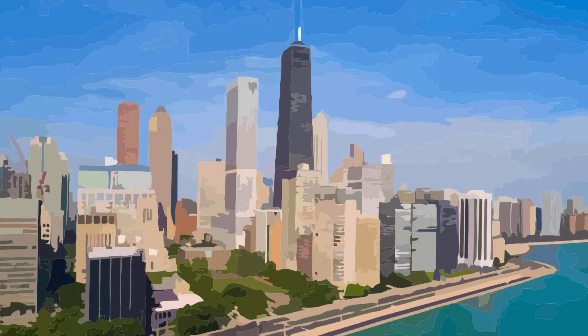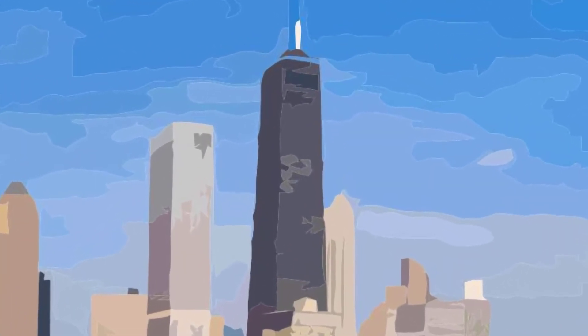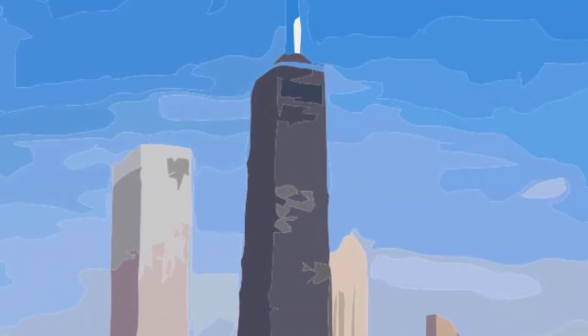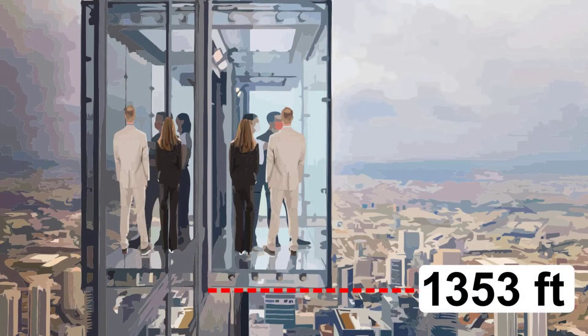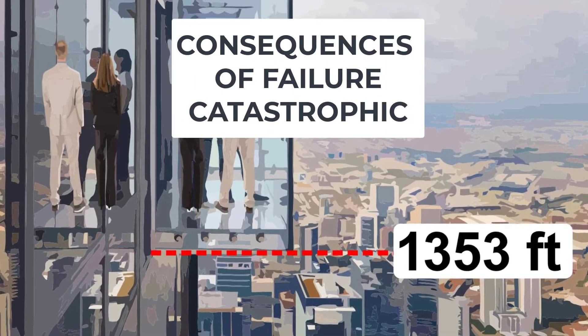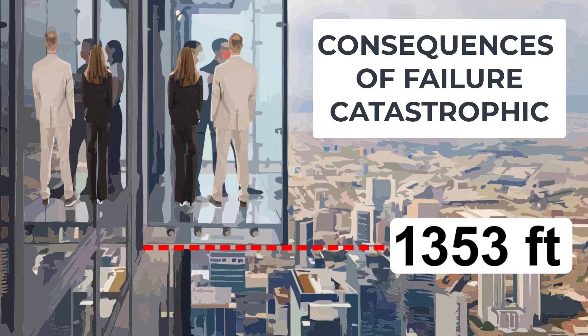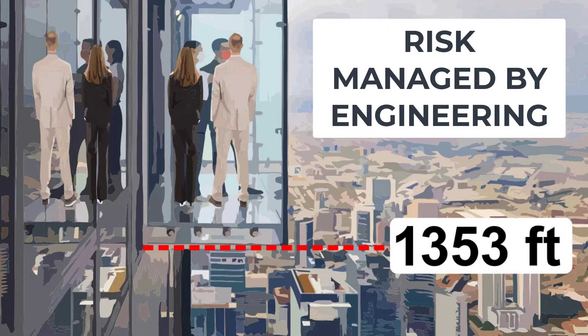Here we see an example of very high consequence: the famous Skydeck on the Willis Tower in Chicago. This glass platform is 1,353 feet above ground level, making it the epitome of high risk in the architectural glass business. Obviously the consequences for occupants would be catastrophic, so the risk must be reduced to an absolute minimum by engineering the deck from unbreakable laminated and tempered glass.